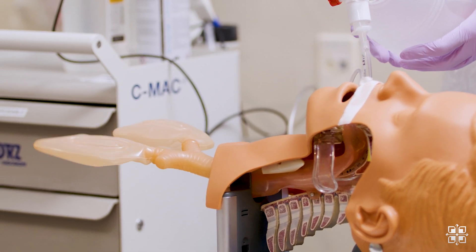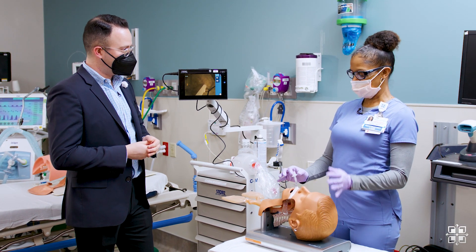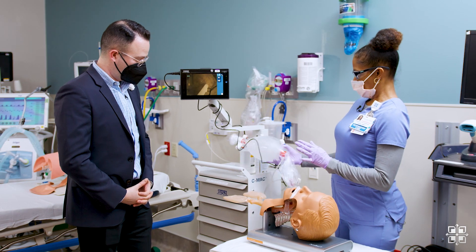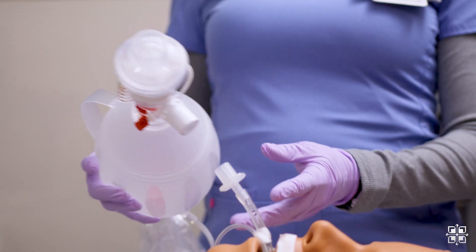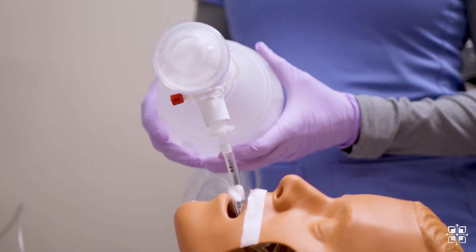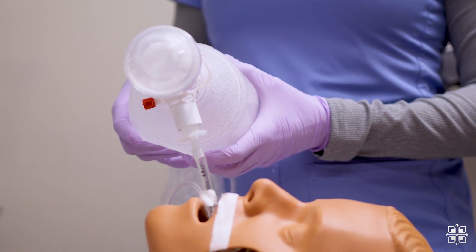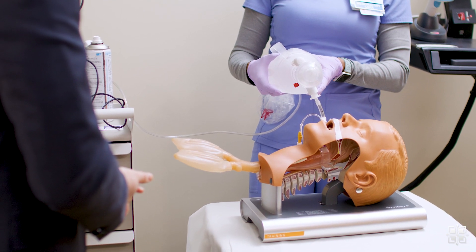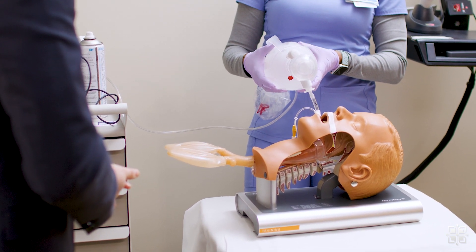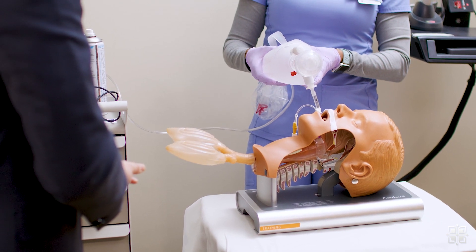I have an intubated patient here, and the tube is actually put in so that we can help this patient breathe. What I'm going to do is attach this Ambu bag here to the tube and give it a little squeeze, and you're going to see those lungs actually inflate. See how that's happening — that is just awesome. Something you can't see while you're doing it, but this just demonstrates how it's done.